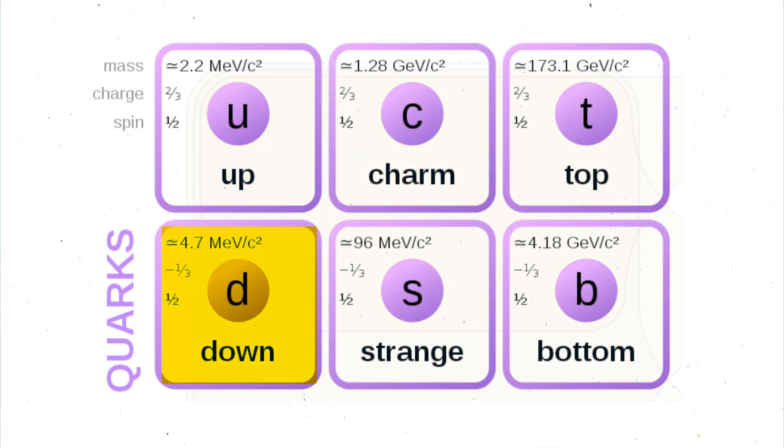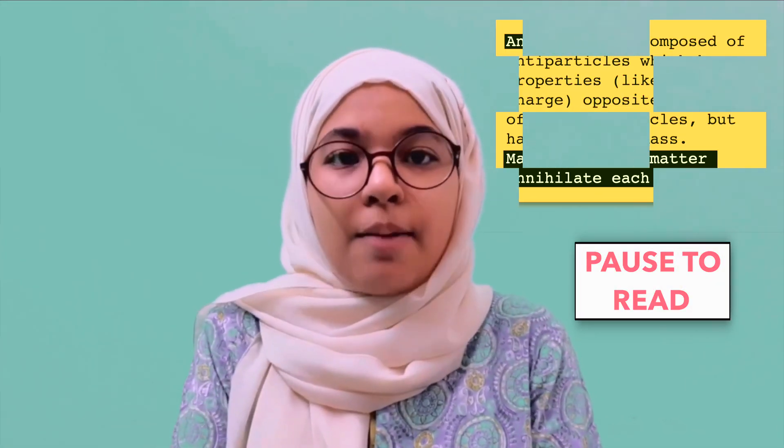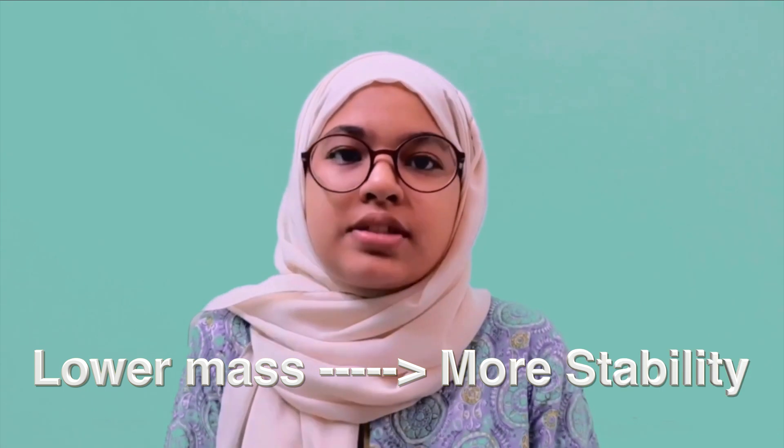The six flavours of quarks in the order of their increasing mass are up, down, strange, charm, bottom, and top. All of them have their corresponding antimatter equivalents. The up and down quarks are more stable because they have a lower mass.